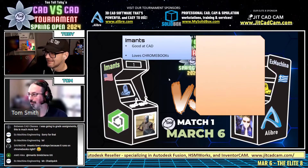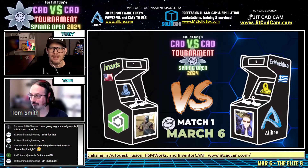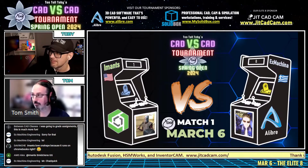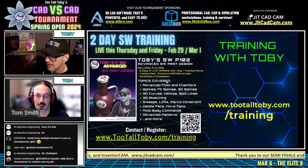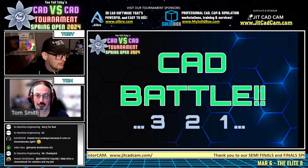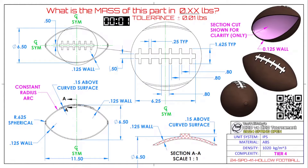This next CAD battle in our Elite Eight is between Imanz from the United States running on Onshape, and Ex Machina from Greece running LibreCAD. It begins in three, two, one — go! Wow, this is a good one. What is the mass of this part in 0.xx pounds, plus or minus 0.01 pounds?